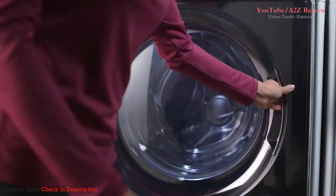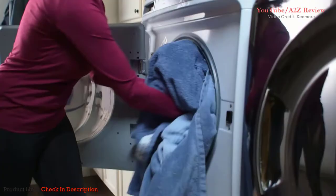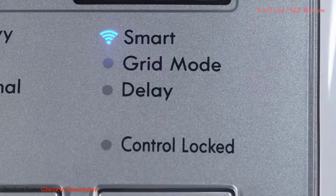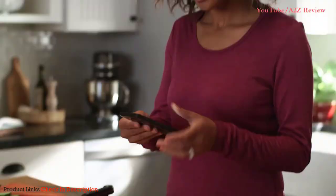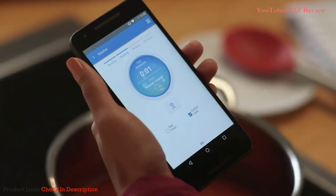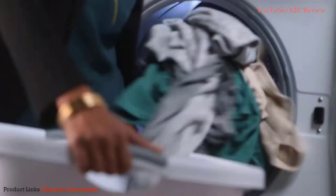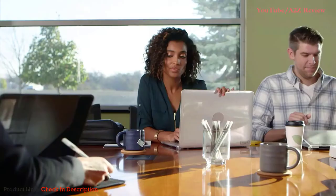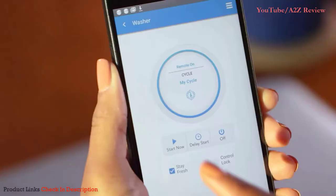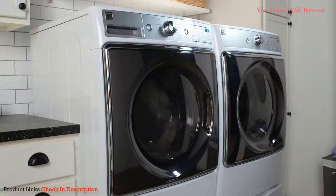Introducing the Kenmore Elite Smart Washer — part of a new generation of Kenmore appliances designed to keep you connected to your home wherever you go, for greater peace of mind. When you download the Kenmore Smart App, you can monitor and control your washer from the palm of your hand. The app gives you the flexibility to start your cycle remotely, so you never have to worry about a standing load of wet clothes.